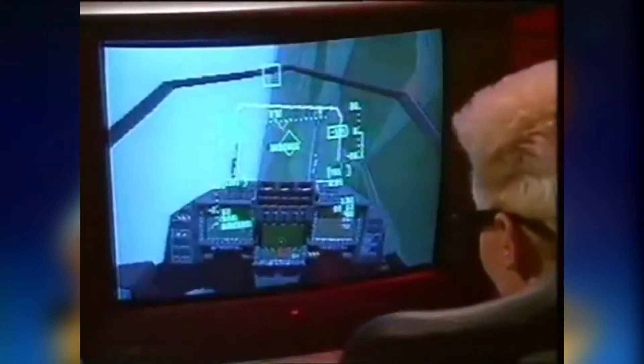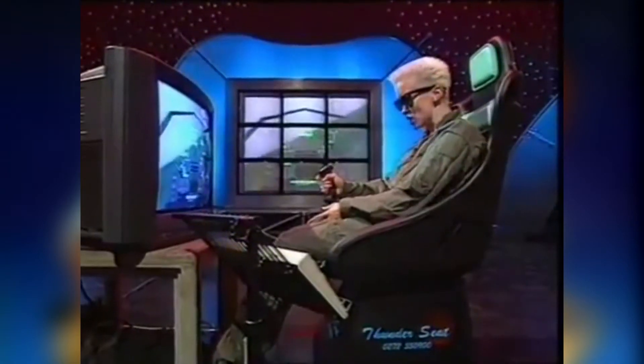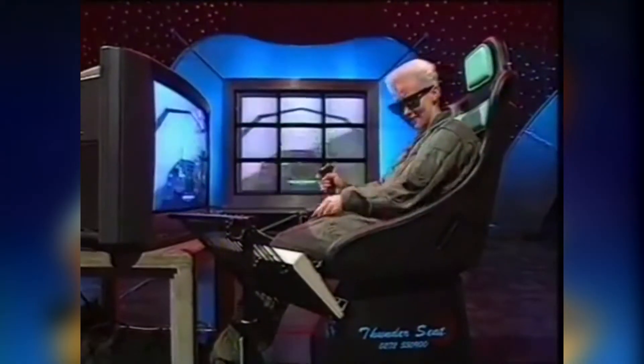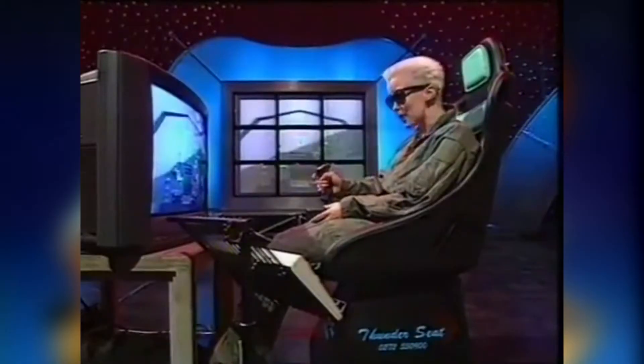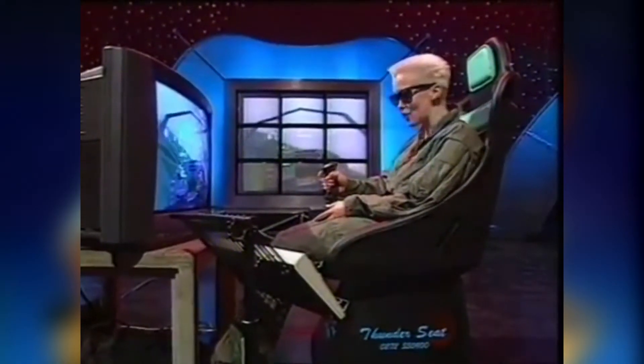First though, Violet's going to show us the new Thunder Seat. What do you get for Christmas for someone who's got everything? Well, if you've got a spare £300, you could get them one of these. It's called a Thunder Seat, and you can plug it into any console or computer, and it makes you feel like you're driving a tank or flying a plane.